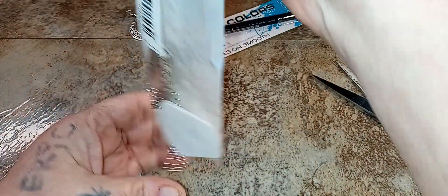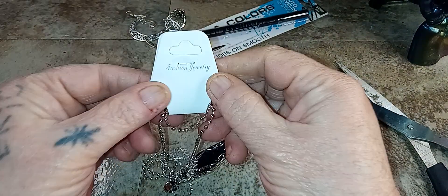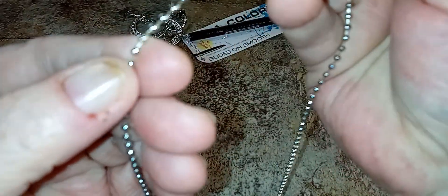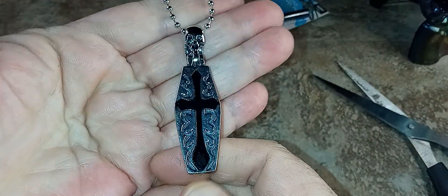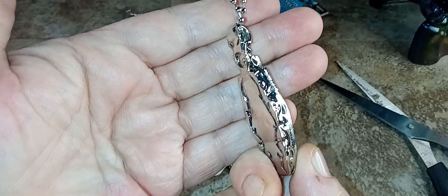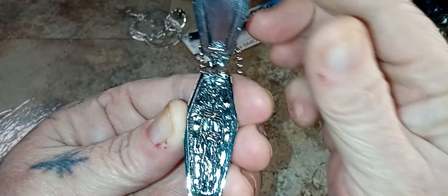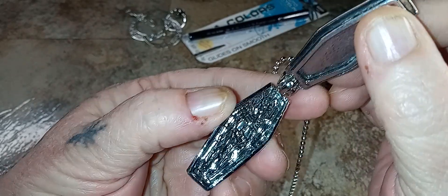Yes, this is a necklace. It's heavy. This is fashion jewelry — one of those silver round bobble necklace thingies. It's a coffin shape, real pretty. I like that. But the surprise is, you open the coffin and there's a little skeleton man in there. Isn't that cute?